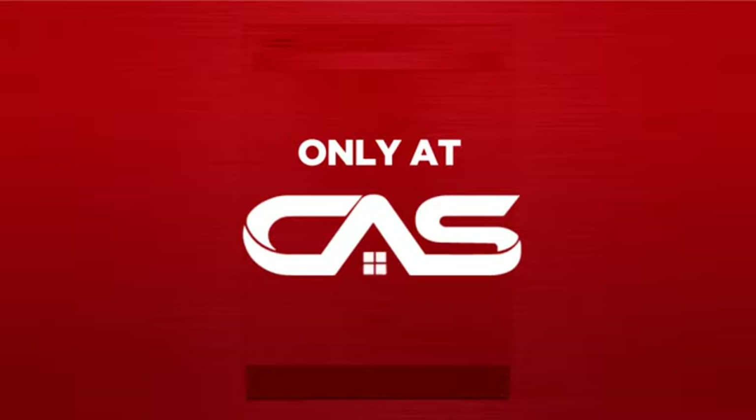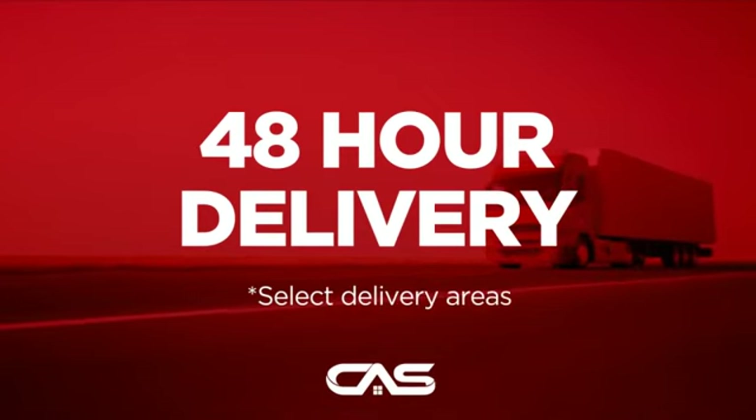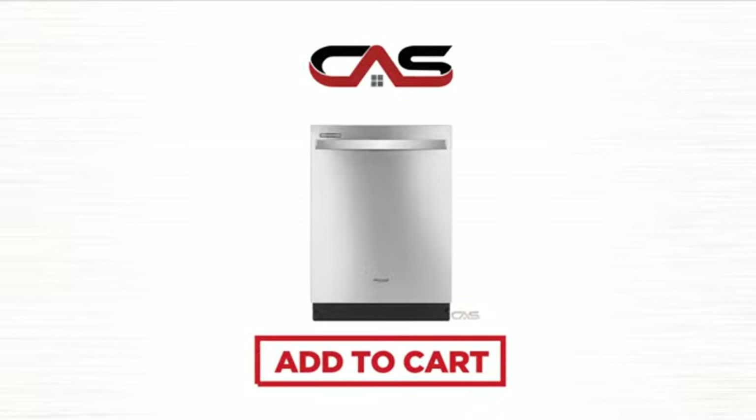And only at Canadian Appliance Source you get this dishwasher at the best price in Canada. Plus, it can be delivered within 48 hours. Order online or get it at one of our showrooms in Canada. So click to order now or check out our hot deals at Canadian Appliance Source.